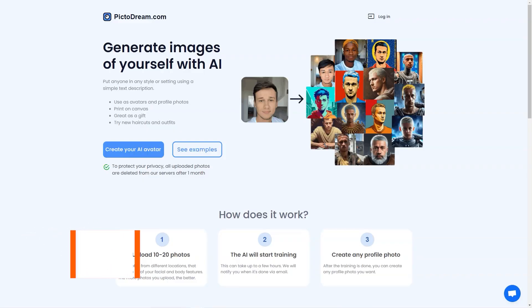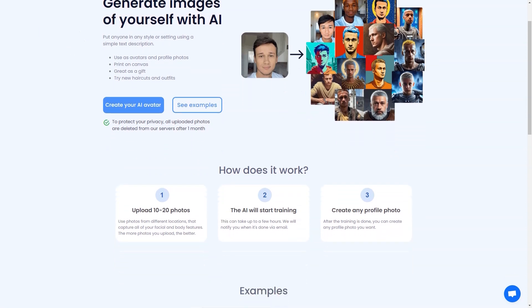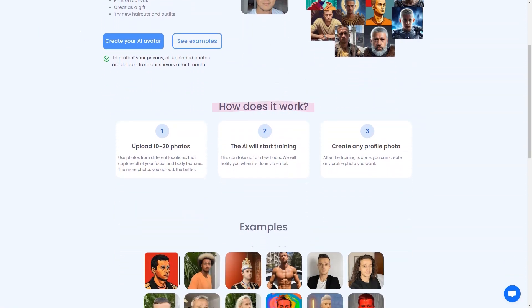Have you heard about Pictodream.com? It's an AI-powered tool that lets you turn yourself into a personalized digital image, or even create an image of someone else. All you have to do is upload 10 to 20 photos of yourself or the person you want to create an image of, and the AI will do the rest.